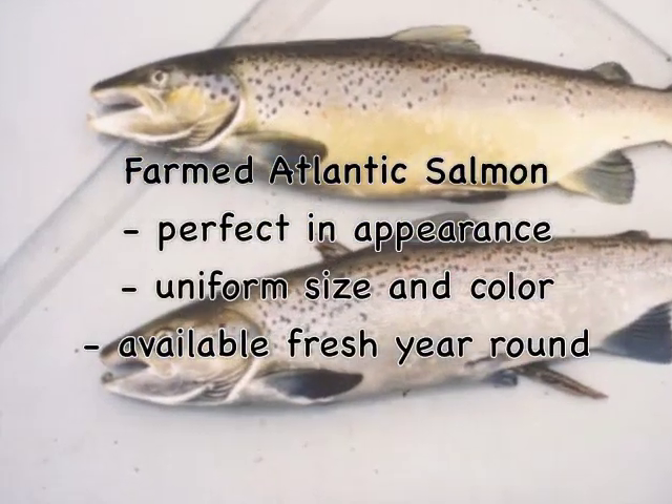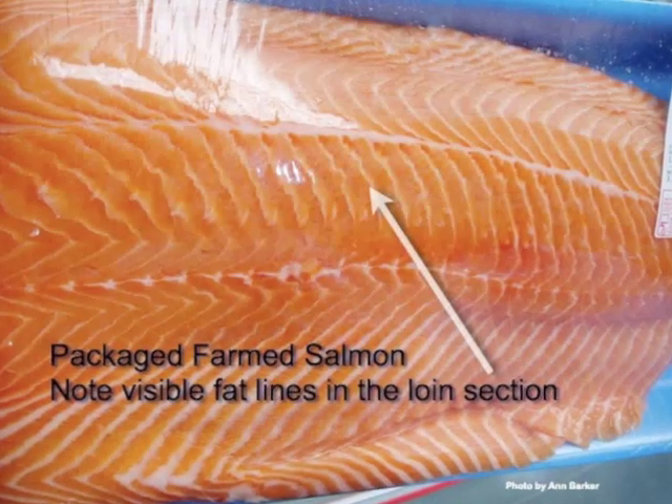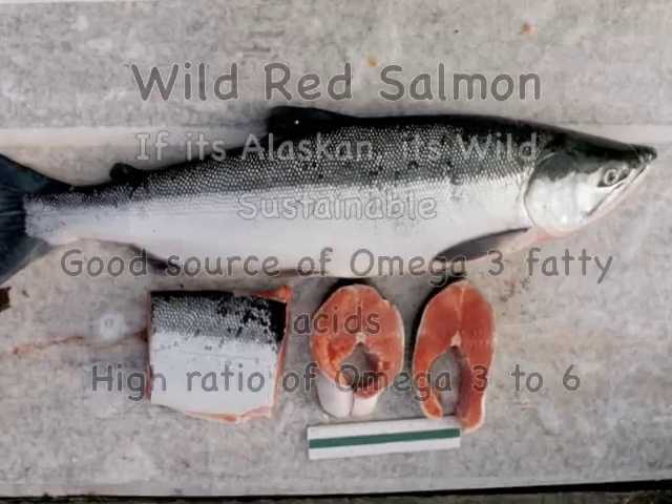The spots on the gill plates of these fish indicate that they're Atlantic salmon, the most often farmed salmon. The fat lines show up in all salmon species if they are farmed.